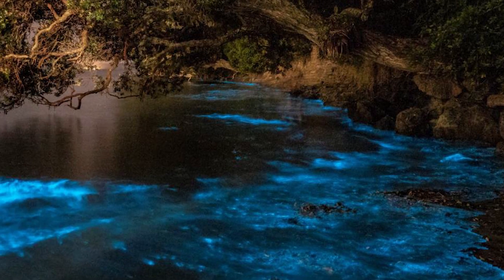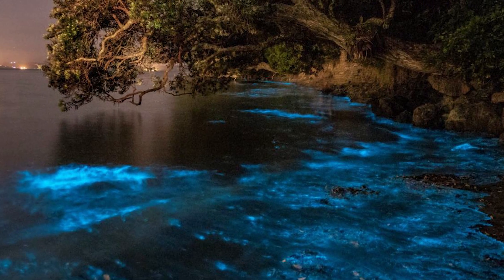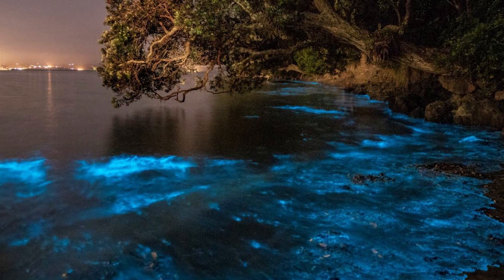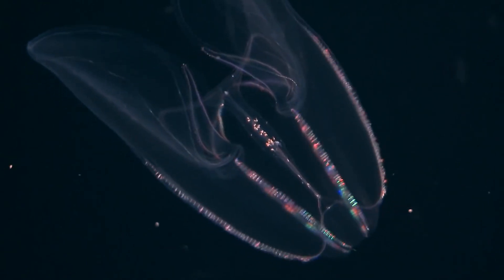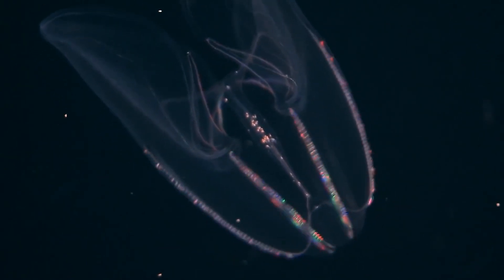Bioluminescence, both the production and emission of light from a living organism, is an incredible phenomenon both to study and observe, and has been well documented in a range of genera — well over 700 plus — with the vast majority being found in the oceans.